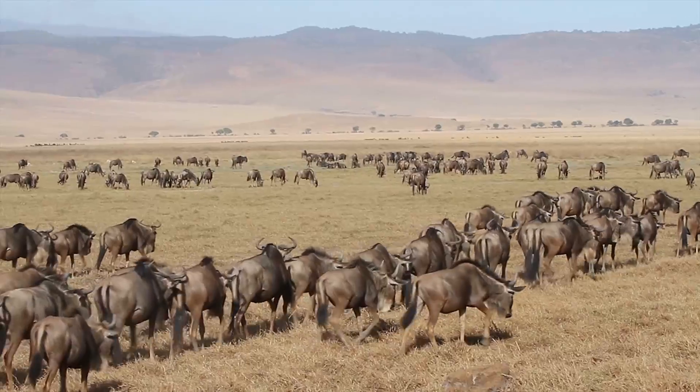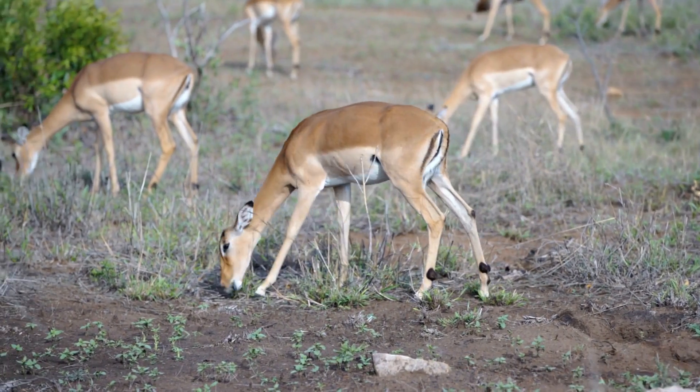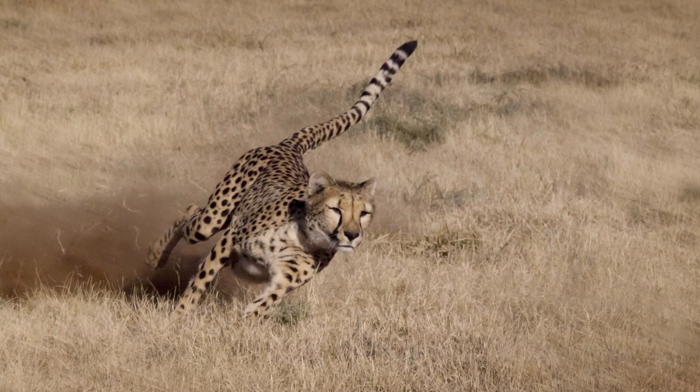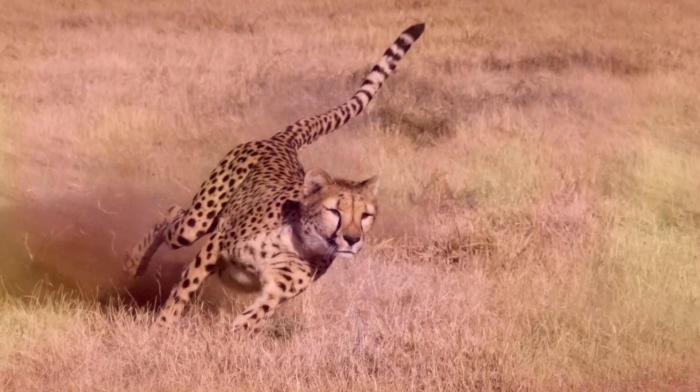Cheetahs typically hunt zebra, wildebeest, and gazelle. These are all herd animals and all take turns to look out for danger, so the stealthy cheetah must use its wits as well as its lightning speed to have the best chance of getting a kill.